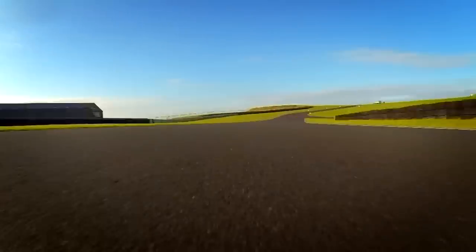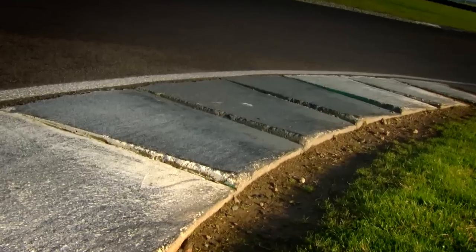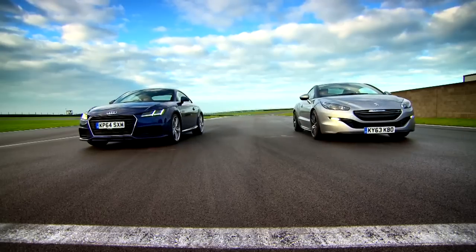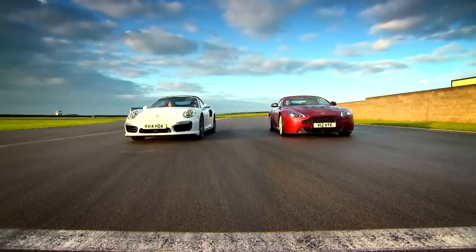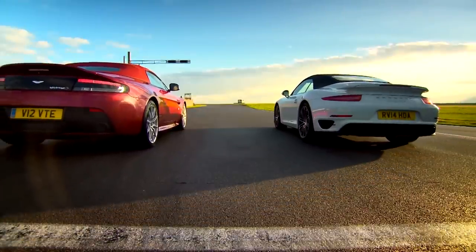Now it's time to visit the Anglesey circuit for one of our famous Fifth Gear shootouts. The mission is simple: put two like-minded cars together to discover which is quickest. Today it's these two supercar drop tops that take quick thrills to a new dimension.